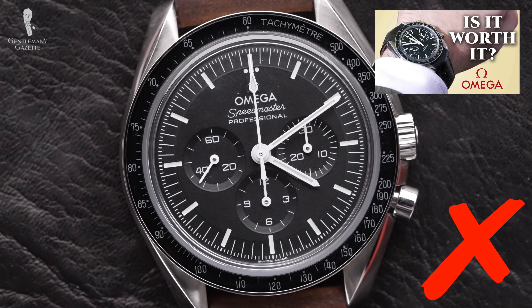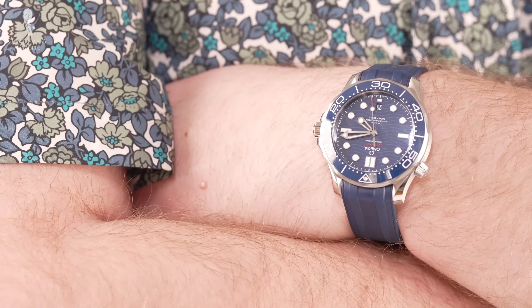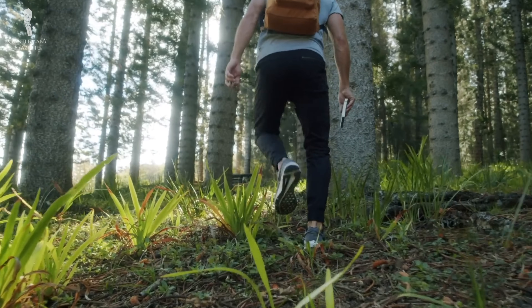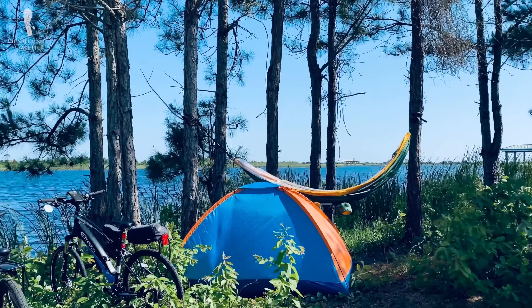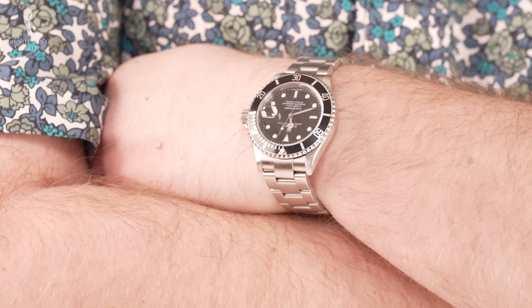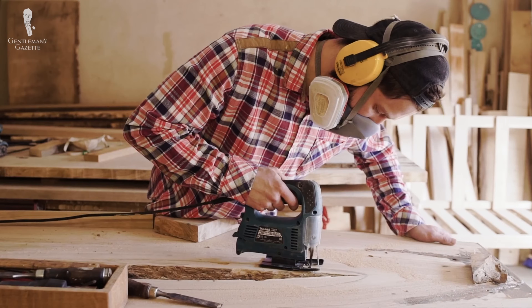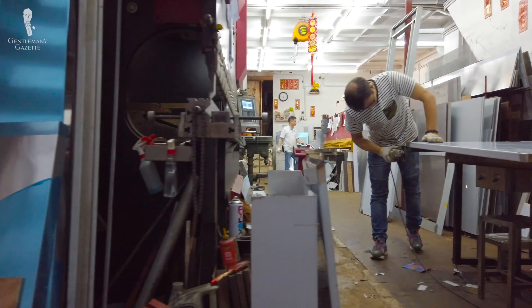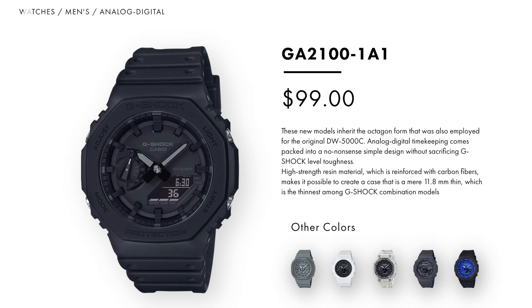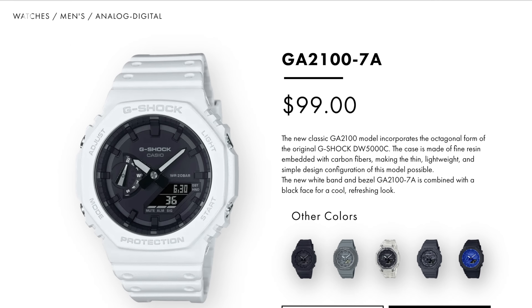I don't want to mix my Omega Speedmaster with water, so for outfits when I'm laying by the pool or on the beach, I'll choose the Omega Seamaster. Dressing down is a great opportunity to indulge in watches that are just way too casual for formal occasions. If you're out hiking or setting up a tent, the last thing you want is to damage your Patek Philippe Calatrava. Instead, opt for a rugged, utilitarian watch like the Omega Seamaster, a G-Shock, or a Rolex Submariner. Casual clothing also allows you to economize — you really can't go wrong with the Casio G-Shock at around $100, which can take any punishment and won't cost you much if broken.